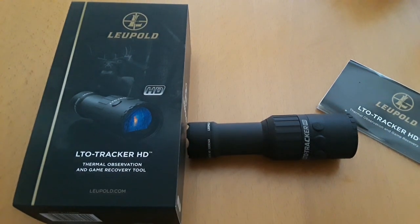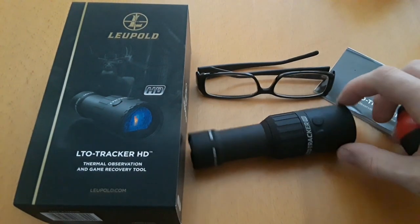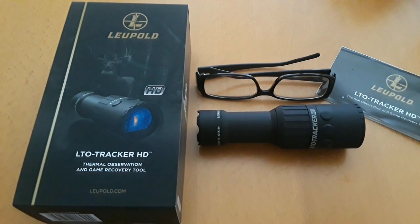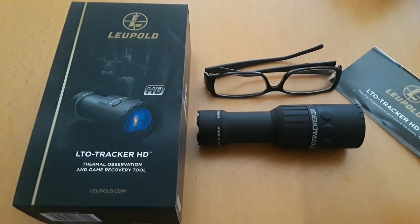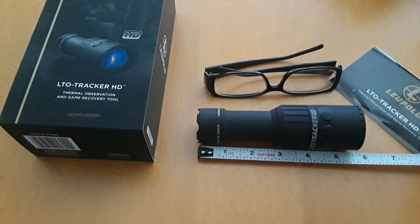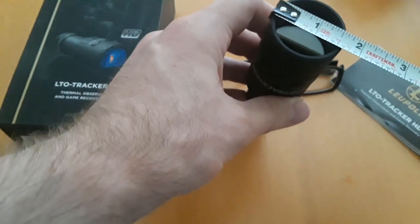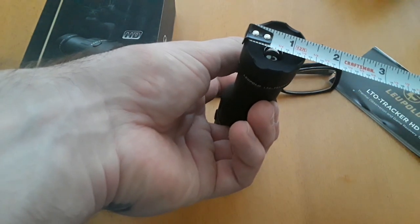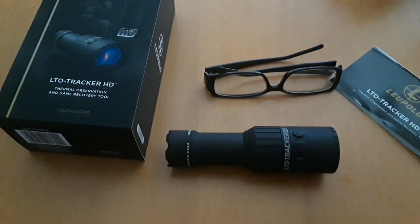Just for a size comparison, these are my fiancée's reading glasses. The device is pretty much the same size as the average pair of reading glasses. For an official measurement, it's five and a half inches long. The tube is about an inch and a half, and the objective lens is about an inch and a quarter. It's a very manageable size.